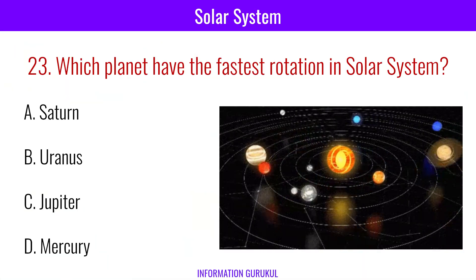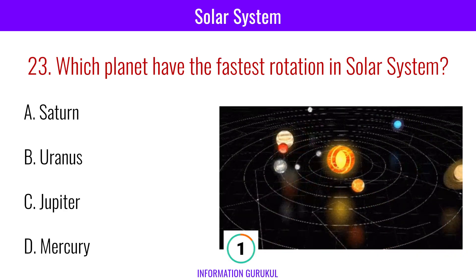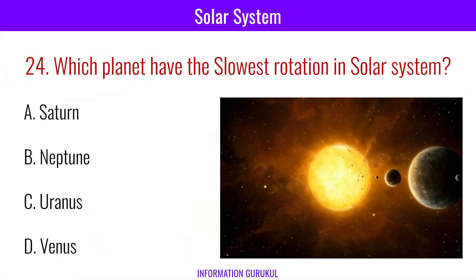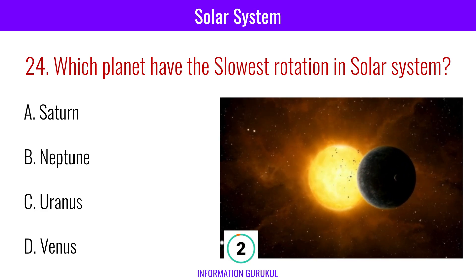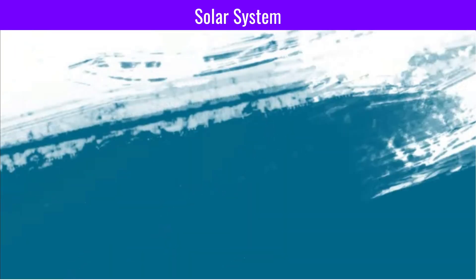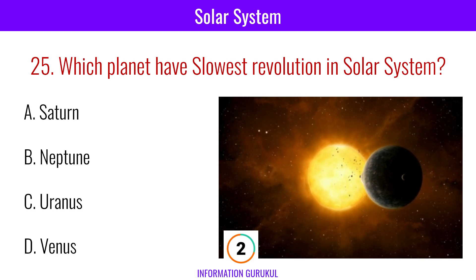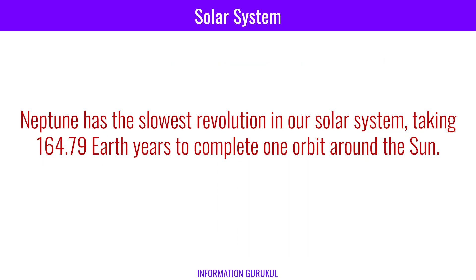Which planet has the fastest rotation in the solar system? Jupiter. Which planet has the slowest rotation in the solar system? Venus. Which planet has the slowest revolution in the solar system? Neptune has the slowest revolution, taking 164.79 Earth years to complete one orbit around the sun.